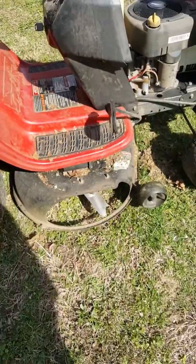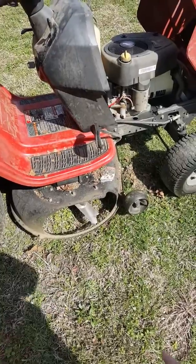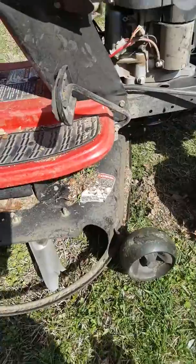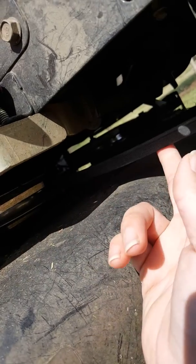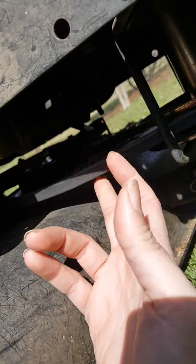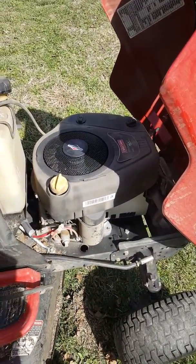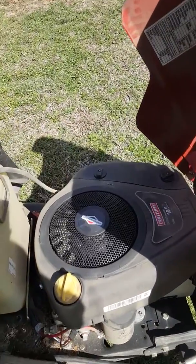I did check under the deck to make sure the blade still spins freely, and the belt's still there — it's attached. The belt does look a little bit loose but I don't know if that's normal. It's not broken or anything, but it is quite loose. Maybe you guys can tell me if that's normal or if I need a new belt. I don't think anything down there would actually cause it from turning to not turning over.